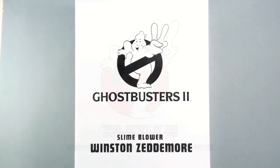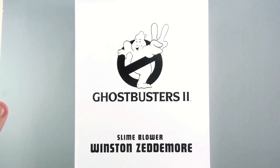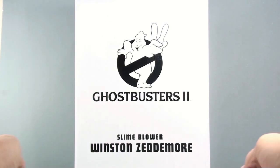Hey guys, thanks for tuning in. This is Octobottom coming to you with another video review. Today we're going to be taking a look at the new maddiecollector.com exclusive Ghostbusters 2 Slime Blower Winston Zeddemore.